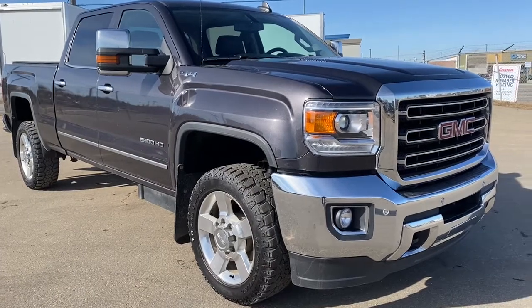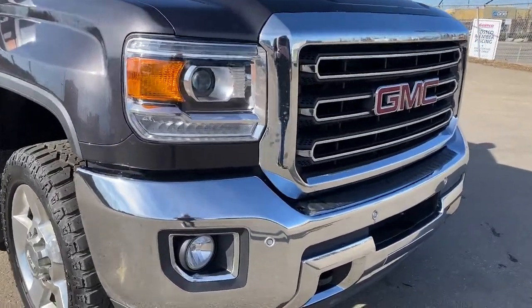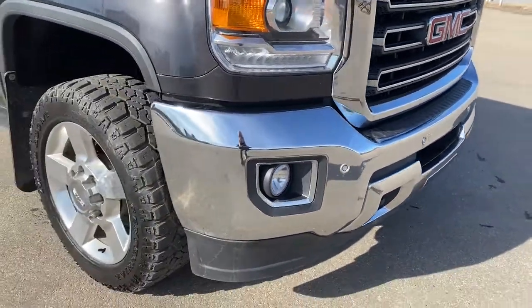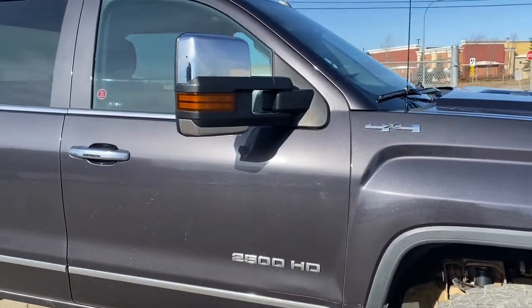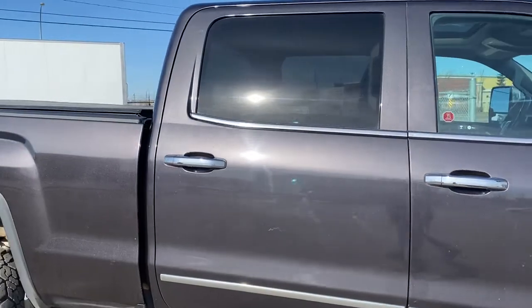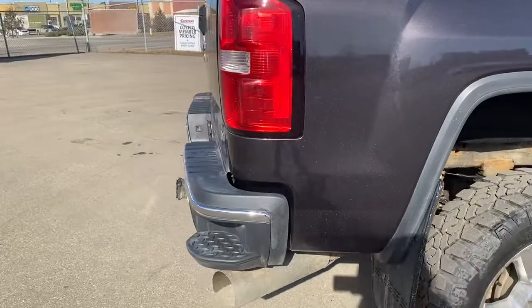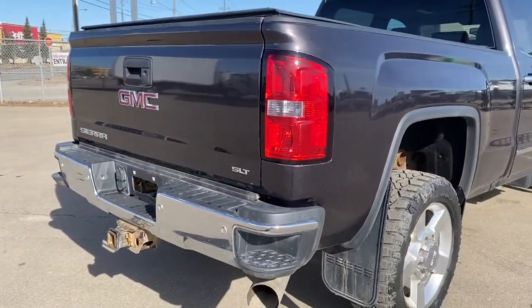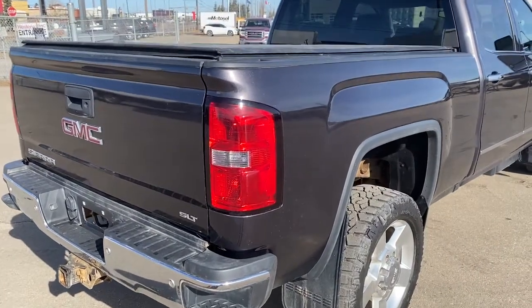Under the hood of the 2500 is a 6.6 liter Duramax diesel engine. We've got fog lights, black tow hooks, and 20-inch wheels. As we make our way down the side, the side mirrors are power folding and power operated. Rear tinted windows. At the very back, we've got the corner step bumper — those corner steps are located on either side of the bumper for quick and easy access to the box of the truck. This truck also has a tonneau cover.